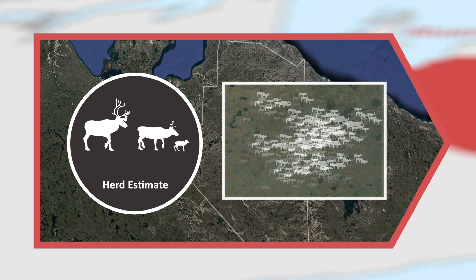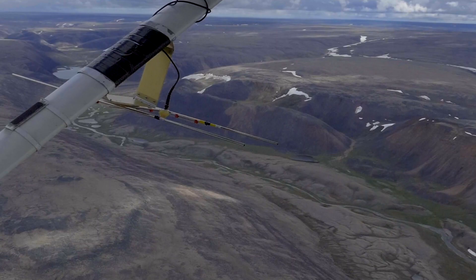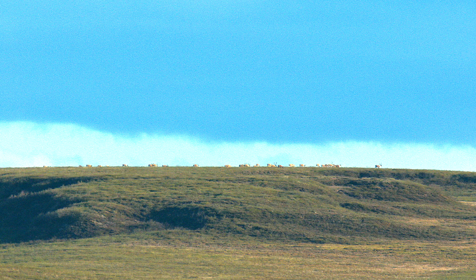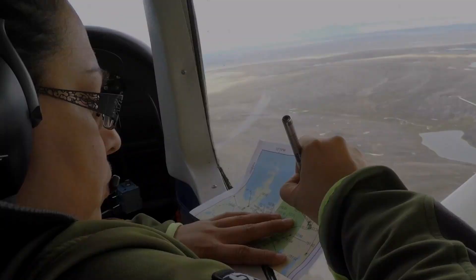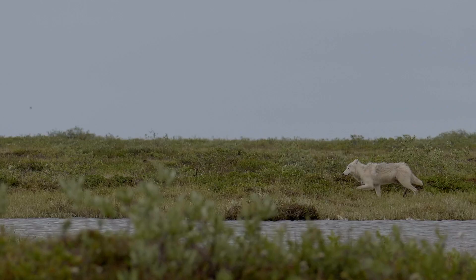We use this survey to calculate population estimates for our barren ground caribou herds every few years, but they are not the only way we can tell how caribou are doing. On-the-ground observations by hunters provide good information about caribou health and local abundance. During the survey, we also record wind and temperature and take notes on any other animals we see, including predators.